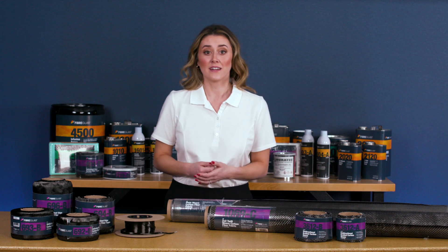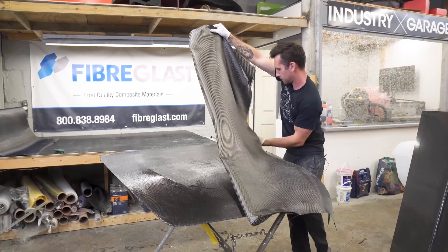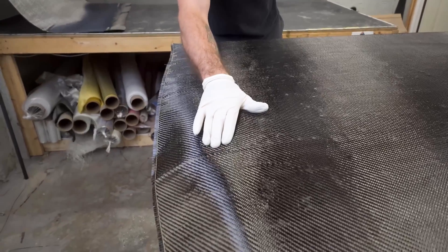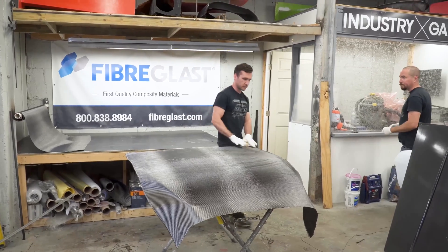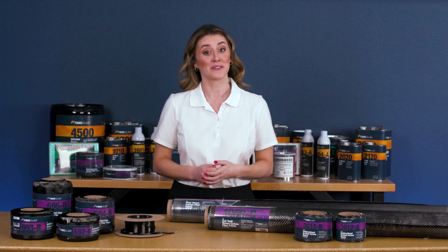You've likely seen carbon fiber in everything from auto racing to sporting goods. Its sleek black finish is easy to spot, and it looks great. But what makes carbon fiber a popular choice is performance. When looking at strength-to-weight comparisons, carbon fiber outperforms most traditional building materials.